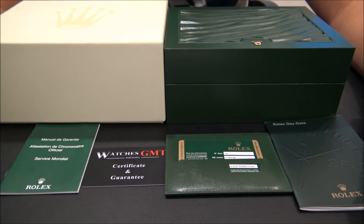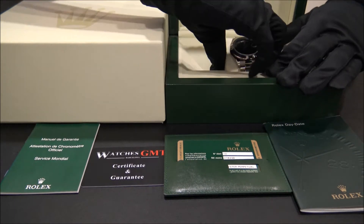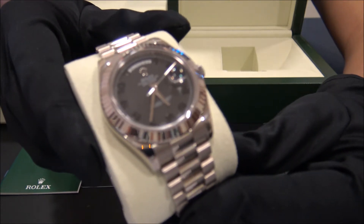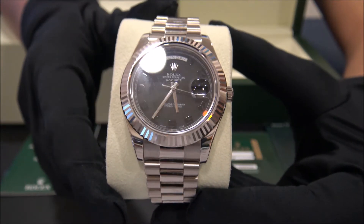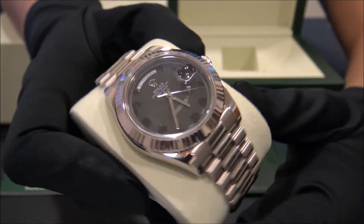Hello, we are Watches GMT. We buy and sell luxury watches. Today we want to show you a Rolex. This model is the Day-Date 2, reference 218239, in white gold from 2010. The size of this watch is 41 millimeters.